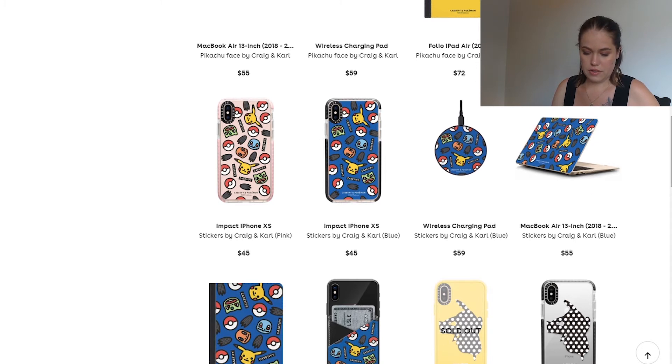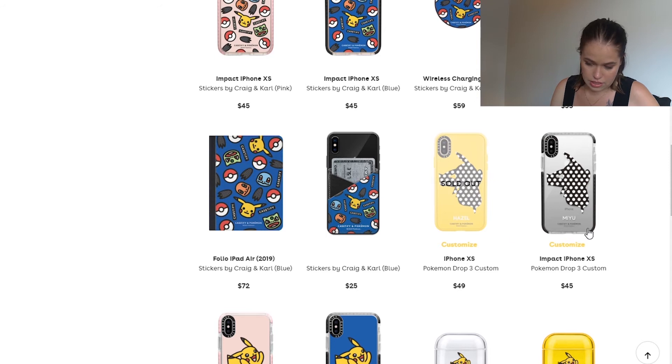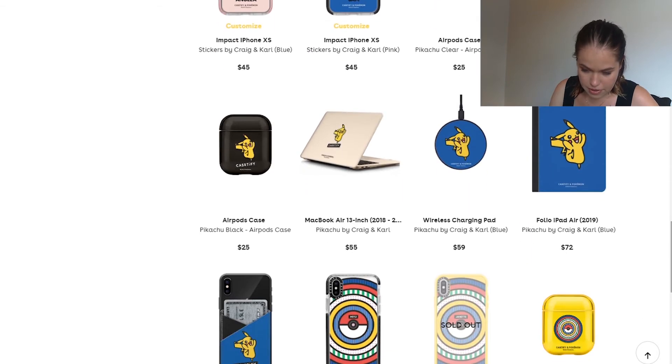They also have some more cute designs. This yellow one is sold out, which I can totally see why, but there's a clear version still available — super cute, surprisingly pop-arty but still feminine. You can get the Pikachu ones, and these are customizable, so if you wanted to order one with your name on it you can just type it in. This one's $45, so it's cheaper than the glitter one. They also have more AirPods cases and another sticker-style laptop case which I really like.